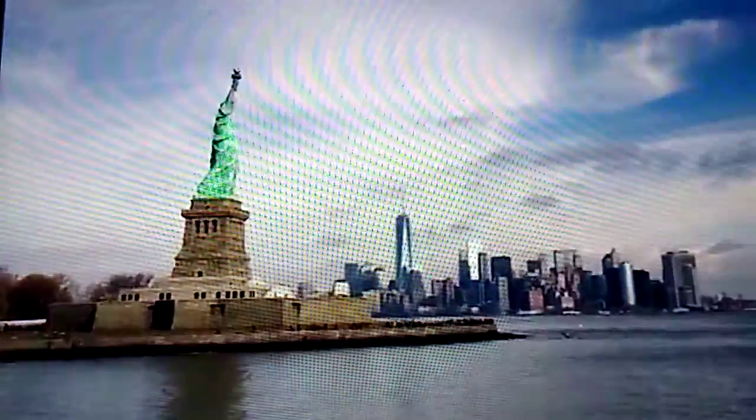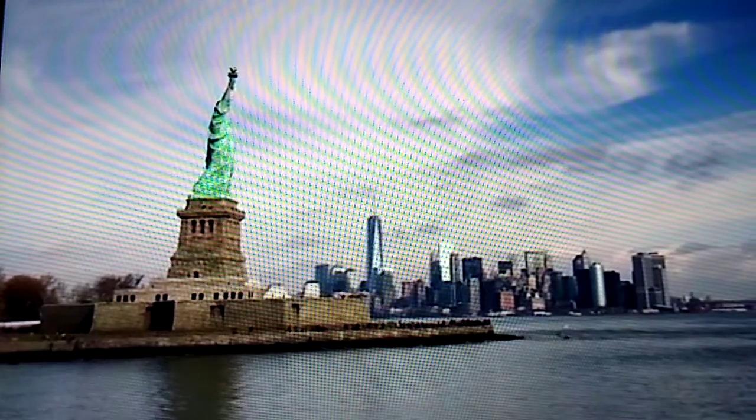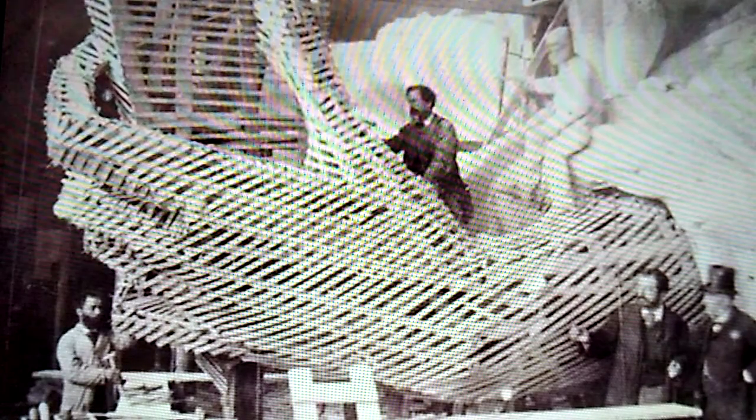However, Lady Liberty didn't always adorn the entrance to New York City. In fact, it wasn't until almost a century after the U.S. became a country that France decided to construct the statue as a gift to the United States for a successful first century. Officially titled Liberty Enlightening the World, the statue is modeled after Libertas, one of the Roman gods.